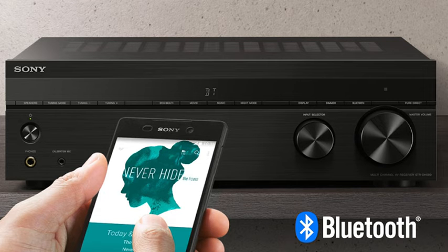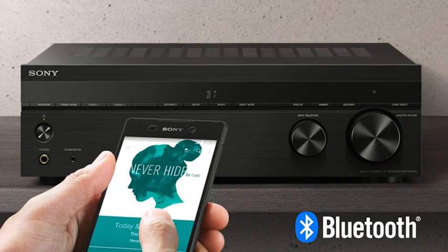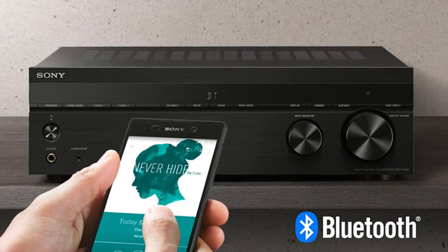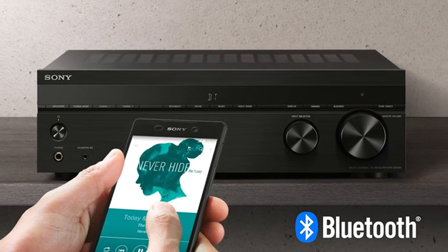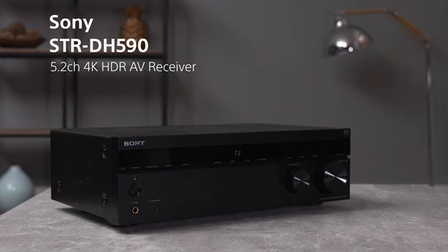You can also enjoy instant wireless connection via Bluetooth wireless technology. In Bluetooth standby mode, you can turn the receiver on directly from your paired mobile device.